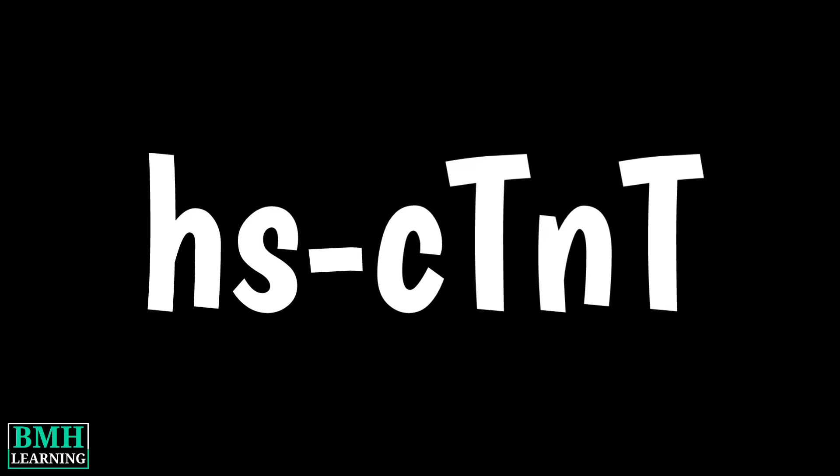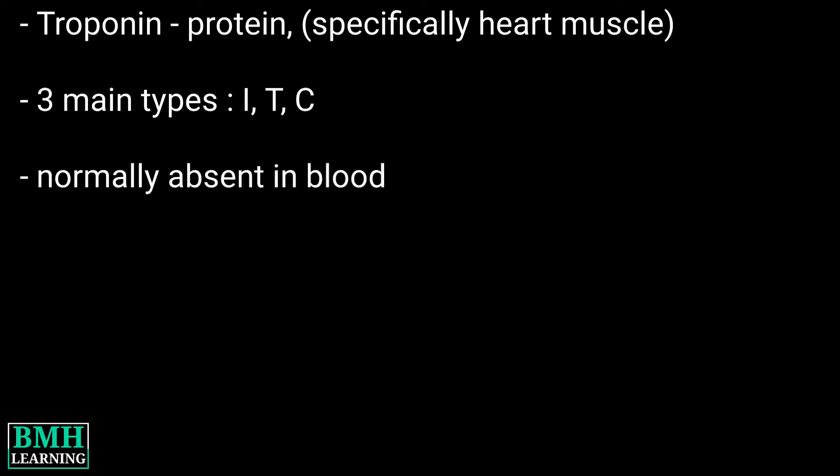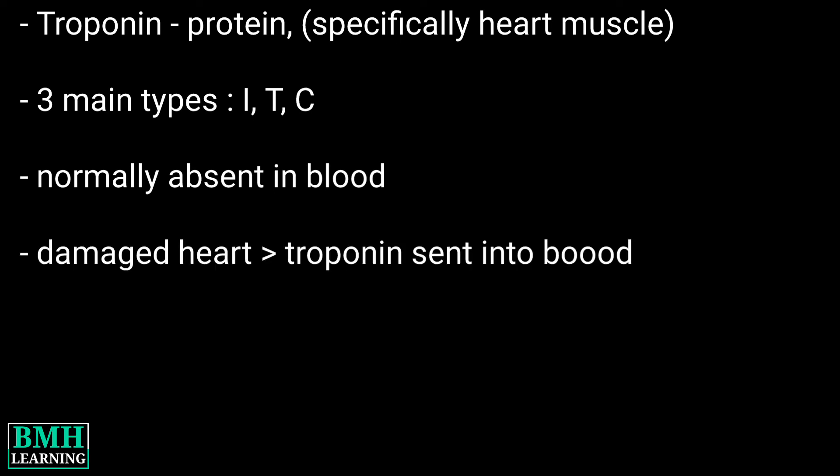Hello friends, welcome to BMH Learning. This video is about the high sensitivity cardiac troponin T test. Troponin is a protein found in the body, most specifically in heart muscle cells. There are three main types of cardiac troponin proteins: I, T, and C. Troponin isn't normally found in the blood.